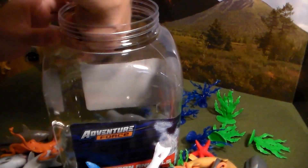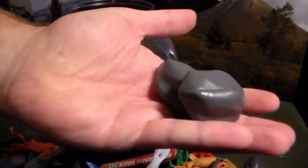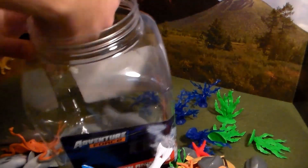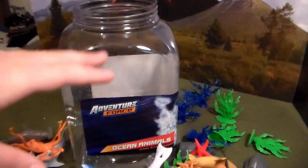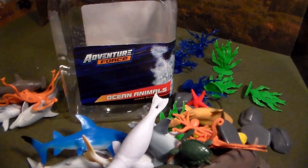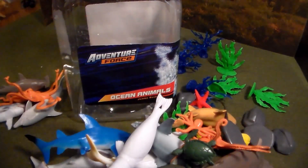Next up, some more rocks, a little small baby sea turtle, and I believe that's it for this bucket. Now, ladies and gentlemen, remember this one I believe has been opened before, but I also have a million of them around the room. Still very cool ocean animal bucket.